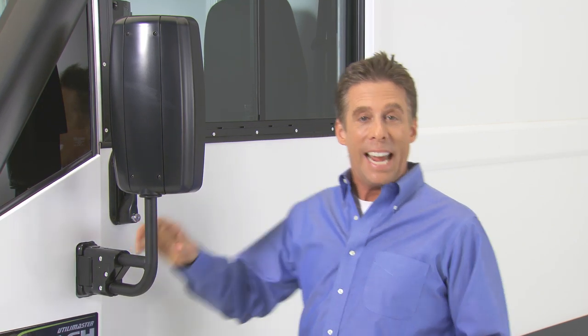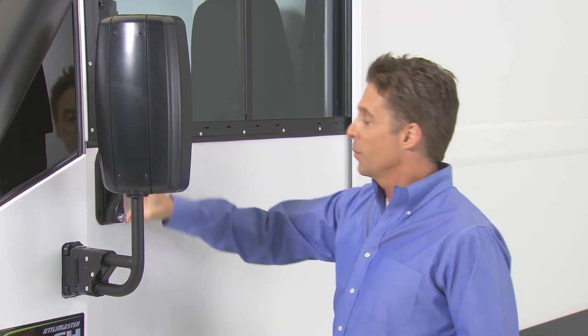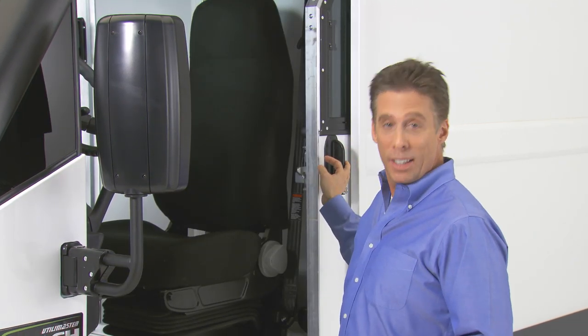The folding mirrors provide a great angle of view on both the driver's side and the curb side, and are available with optional power and heating. Now let's take a look inside the cabin.